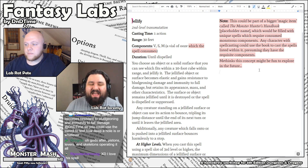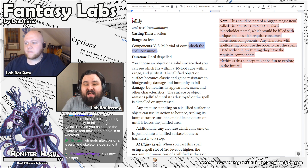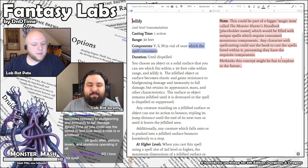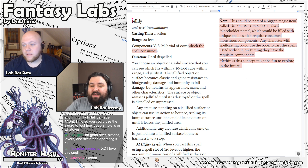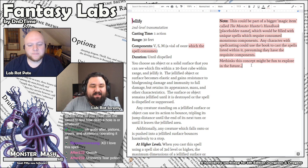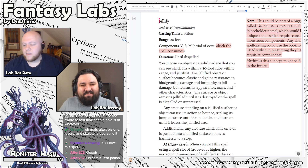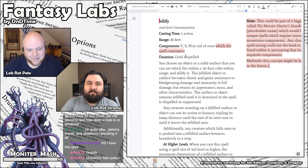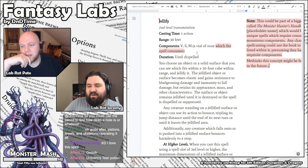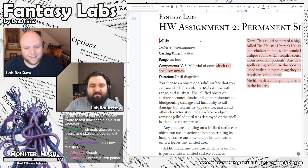I also have a concept for a future thing — this spell could be part of a magic item, like a spell book filled with unique spells that have to do with monstrous components. Like this one needs a vial of ooze so you'd harvest that from a gelatinous cube. Or a spell that needs a unicorn's tear. Any spellcaster attuned to the book could cast the spells through it assuming they have the components. That'd be a really fun little expansion. Anyway, that's Jellify. Nice spell, Jeremy. Boing, boing.